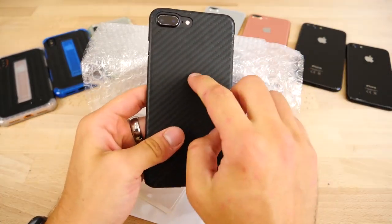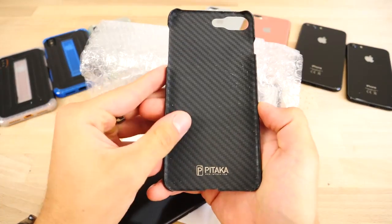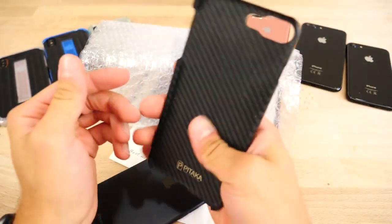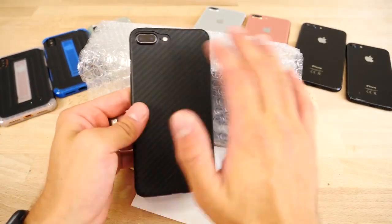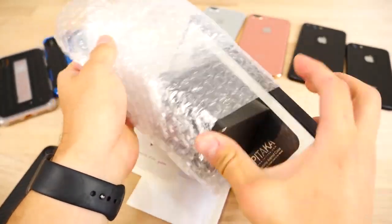I've been using this on my iPhone 7 Plus — this is the loaner case they sent me for a review — for a very long time, and look at this. This thing has held up pretty well. I've dropped it. It's made of Kevlar, actual bulletproof vest material, and it's held up so well. One of my favorite cases period for the iPhone. And let's take a look at their newest version for the iPhone 8.